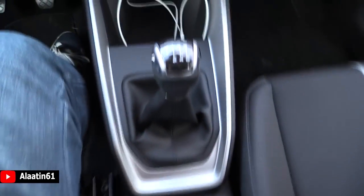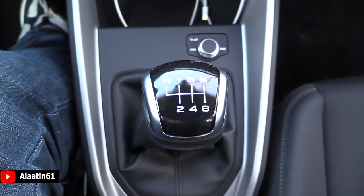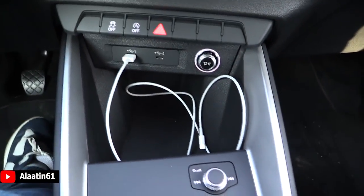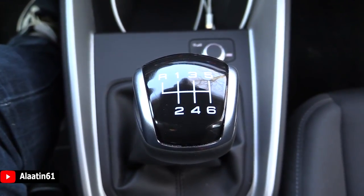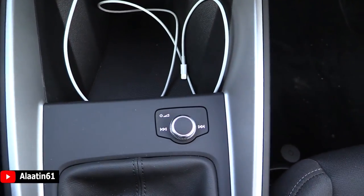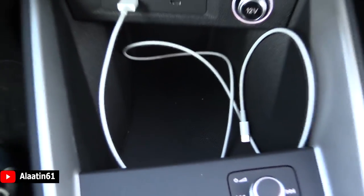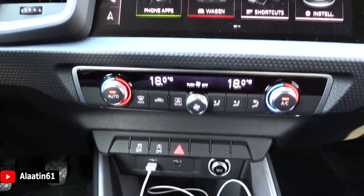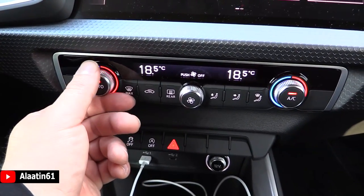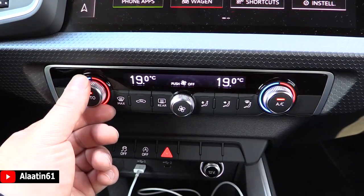It has a six speed manual transmission, but you can also buy it with the automatic gearbox. This is for the volume adjustment and music adjustment. Volume adjustments, two USB inputs, a little storage area. The climate control settings, as we know from Audi, are the same. Looks good, doesn't need to change in my opinion.